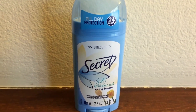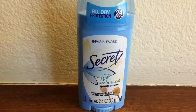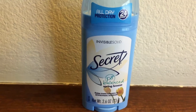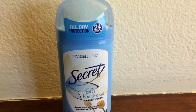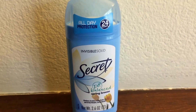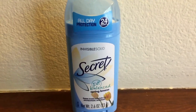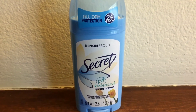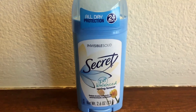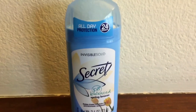I have switched deodorants about 12 times, which is ridiculous, but it's true. When I was growing up I had a lot of problems with sweat buildup — I would sweat a lot as a kid under my arms. I don't know why, it was really weird and very embarrassing. I hated sweating so much as a kid.